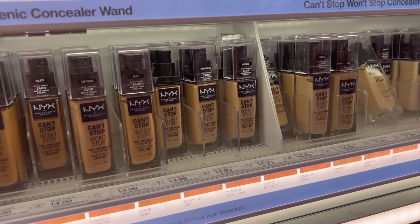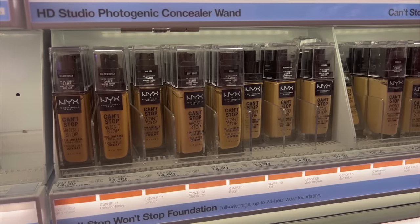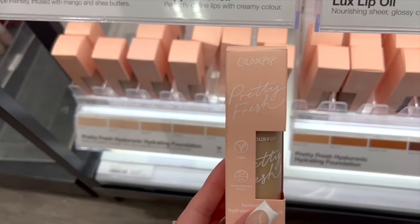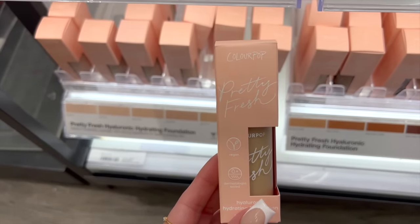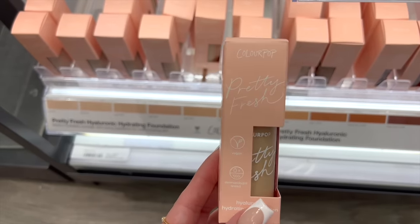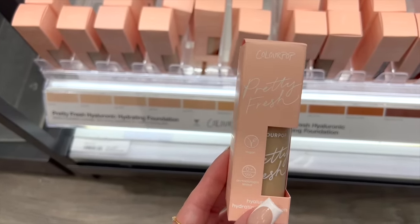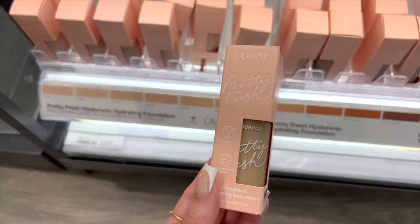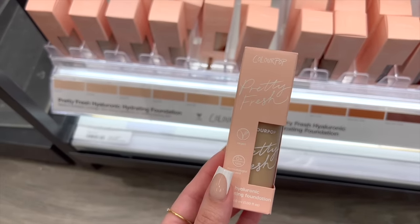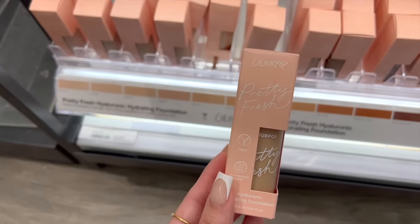If you have oily skin, you will love the NYX Can't Stop Won't Stop Foundation — great coverage, long-lasting, truly one of the most long-lasting foundations that I own. For those who love a natural finish and want something breathable, lightweight, but with nice coverage, the ColourPop Pretty Fresh Foundation is it. This is extremely hydrating and it just looks like your skin but better — very fresh, pretty, and it lasts really well. I actually like this specifically with the e.l.f. Poreless Putty Primer — such a nice combo. Another Walmart option is the Oma Beauty by Sharon C. Skin Perfecting Foundation, which gives a natural dewy finish that's not too dewy, still long-lasting with great coverage, and it's currently 50% off at Walmart.